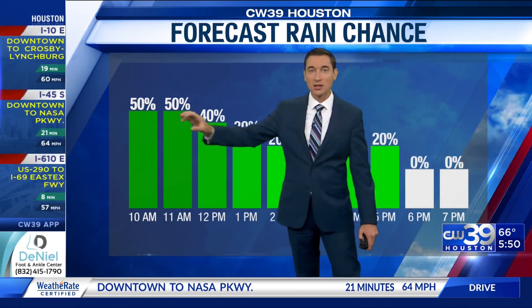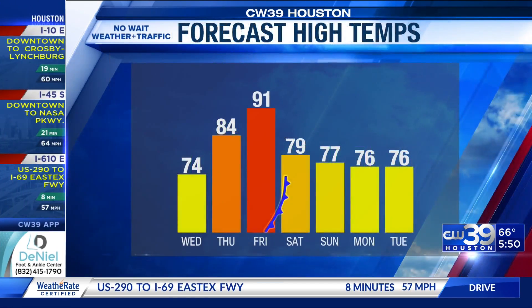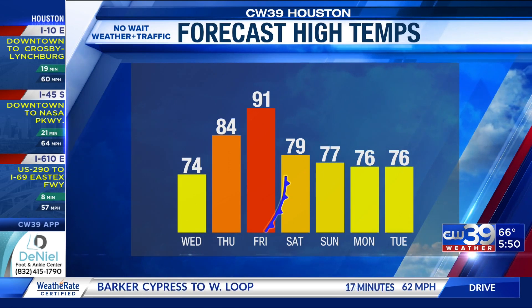Our rain chance for today is pretty high through the morning hours, tapering off late day, and we're totally done with rain by the end of the day today.